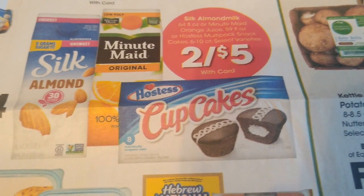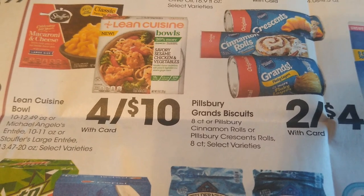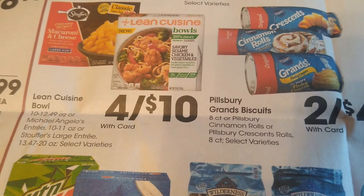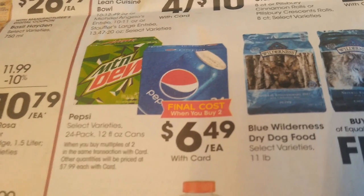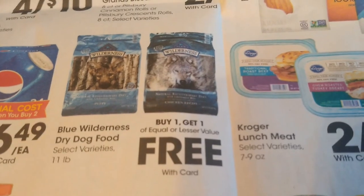Some more deals here — $2.50 for all of this. I really wish I could have a Hostess cupcake sometimes. $2 for your crescent rolls. We have Lean Cuisine bowls, Michelangelo entrees, and Stouffer's large entrees — $4 for $10, so $2.50 each. These 24-packs, when you buy two you're going to get them for $6.49, so you're spending roughly $13 to grab two of them but you'll have 48 cans of soda.